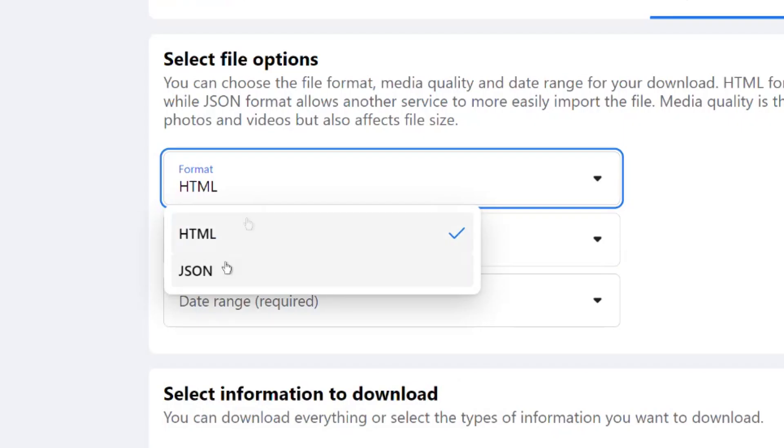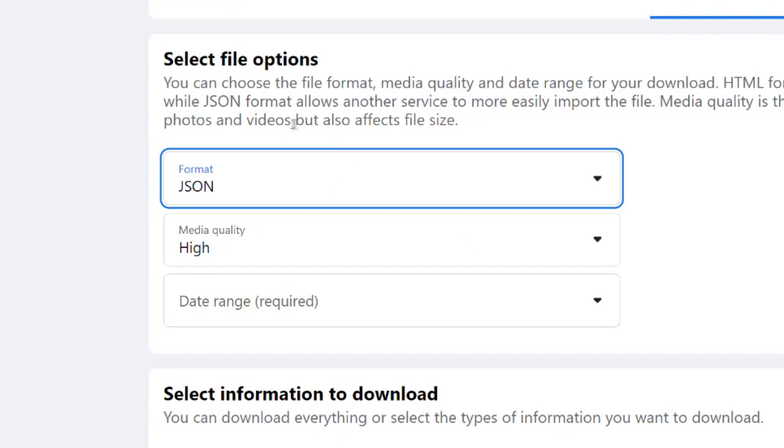You should also download it all in JSON format, so if you ever lose your Facebook profile, someone can import it into a new Facebook account.